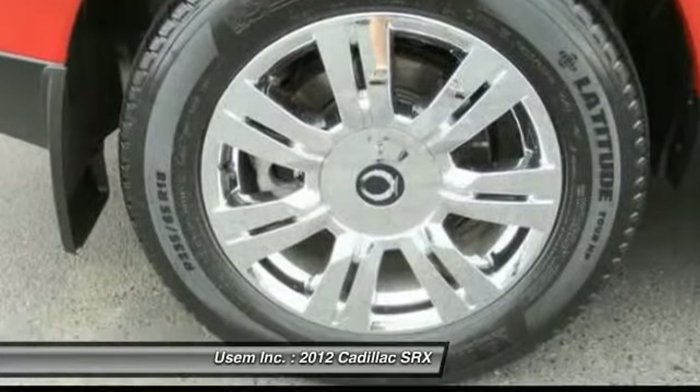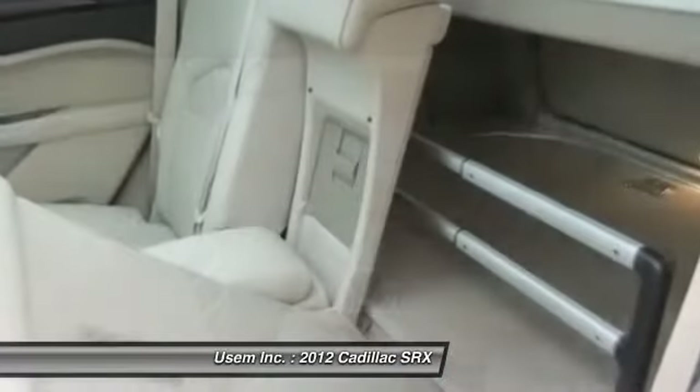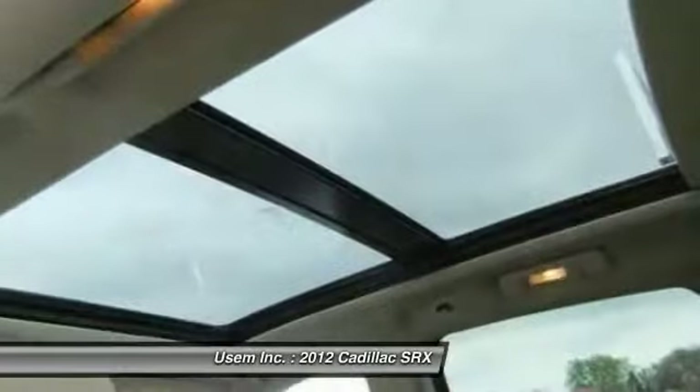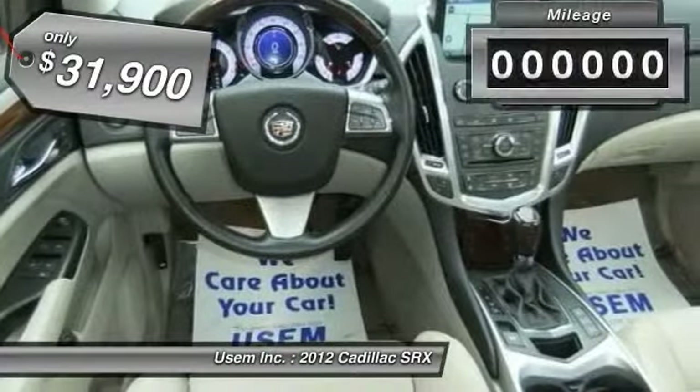Luxury lovers will delight in the new stylish handcrafted cabin. And for technology lovers, the list of high-tech features is just too long to list, and is priced below $35,000.